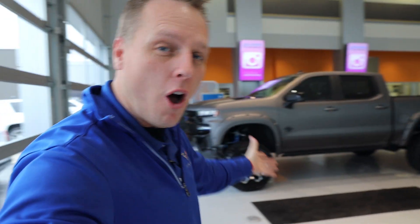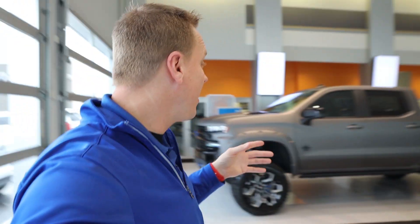Behind me is a 2020 RST Silverado that I had SCA Performance make into the ultimate off-road machine. This thing is off-road and it's going to compete with the Ford Raptor. Chevy just hasn't wanted to do anything to compete with the Ford Raptor, so I did. I've got a 5.3 liter V8 in this and it is absolutely awesome.